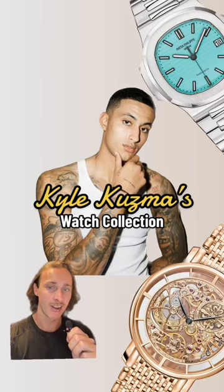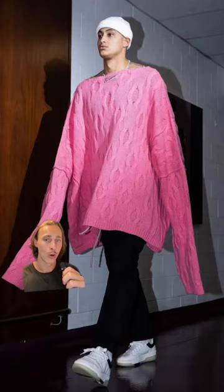This is NBA star Kyle Kuzma's watch collection. Known for not only playing for the Wizards, or dating Winnie Harlow, or his fashion, Kuzma also has an insane watch collection.